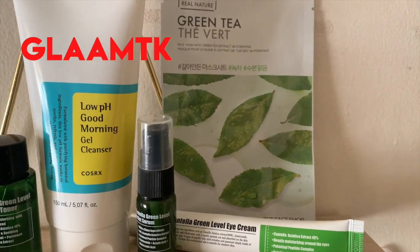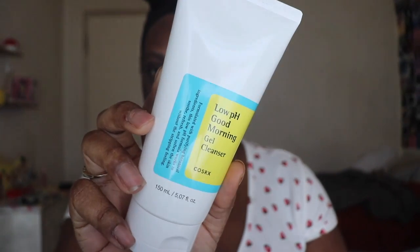I've been using these products for a few weeks. These products are geared towards acne and oily-prone skin, but as you're going to see, even if you have dry skin like me, these products will work for you. Let's get into the video.